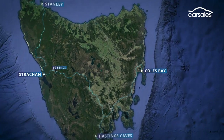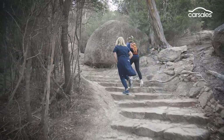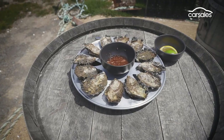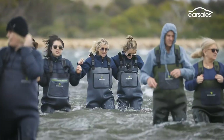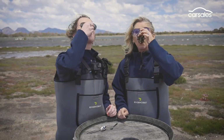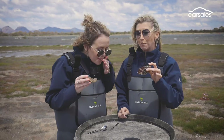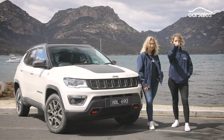Coles Bay has it all — pristine beaches and rugged mountains for some energetic hiking. And then there are oysters. You simply can't visit this part of Tassie without donning a pair of waders. The east coast of Tasmania gets a lot of love from snap-happy, outdoorsy, hiking, kayaking, gourmet-loving, oyster-shucking tourists. And if you visit Tasmania without a shucking good selfie, you've only got yourself to blame.